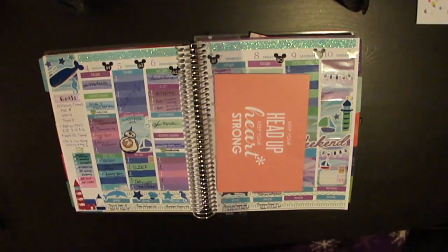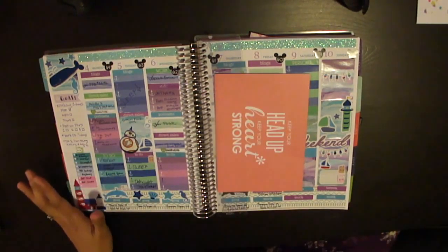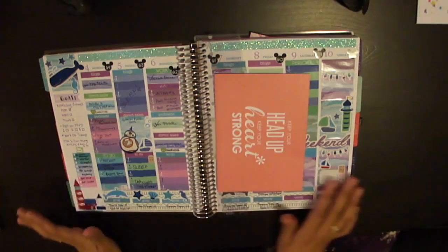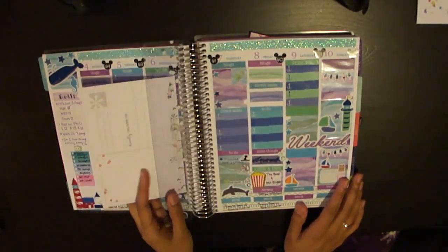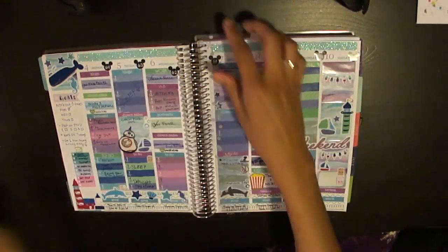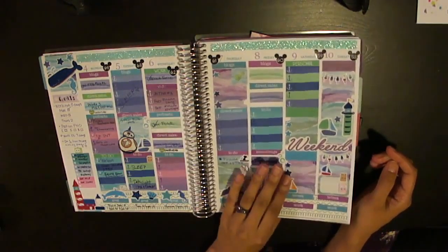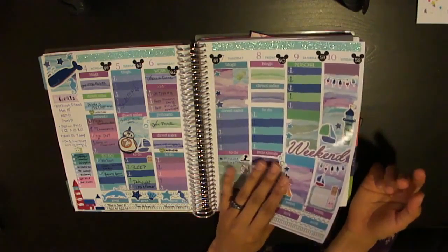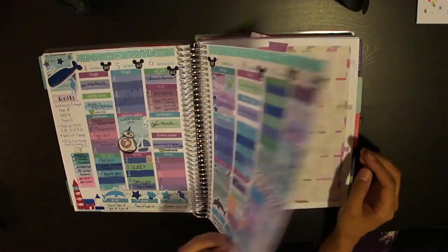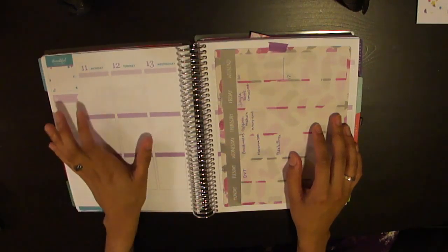Hey guys, welcome back to another video with Planning with Penguins. I am doing a plan with me today, the week of April 4th to the 10th. This is a planner spread from Oh Hello Stationery Co, and I'm doing this early because I want you guys to see this spread before next week's, as it is themed around the Jungle Book movie release.